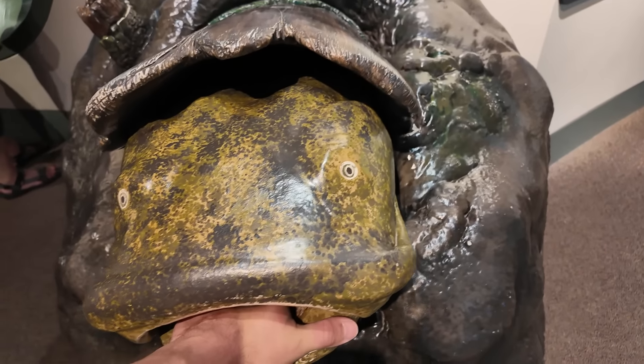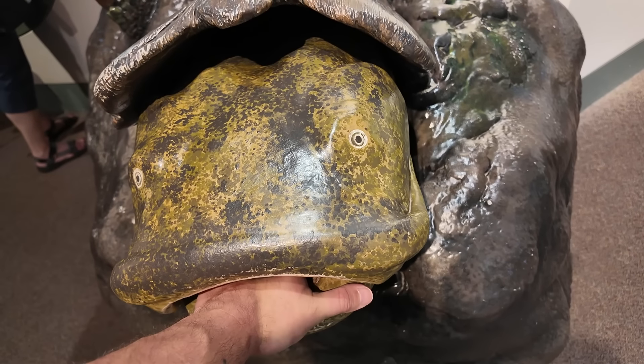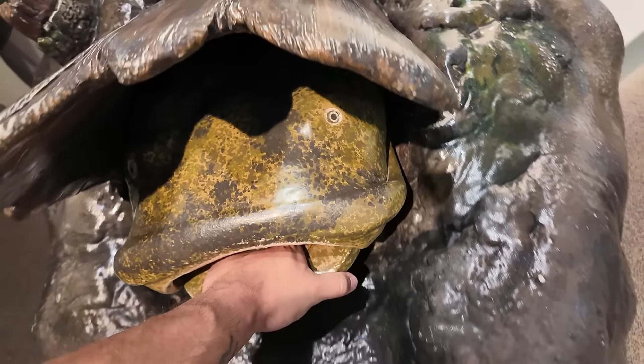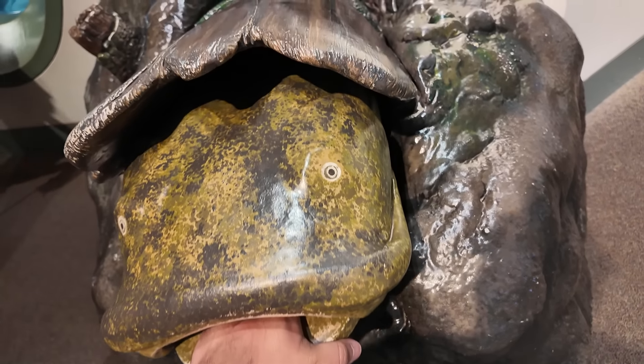I've never been noodling and probably never will — I have a fear of having giant animals bite my hands. But I guess this is the closest I'll ever get to noodling a catfish. It's still pretty hard pulling him out — he's got a lot of strength in his body.